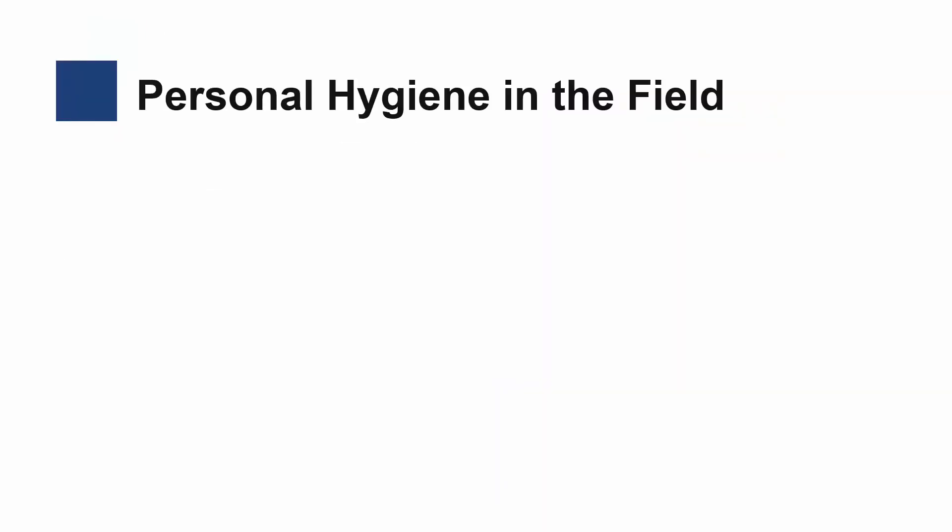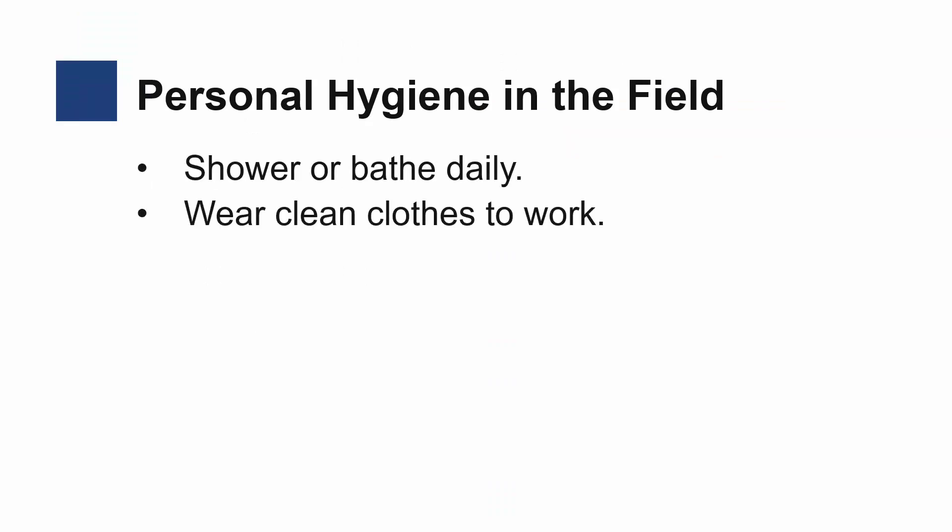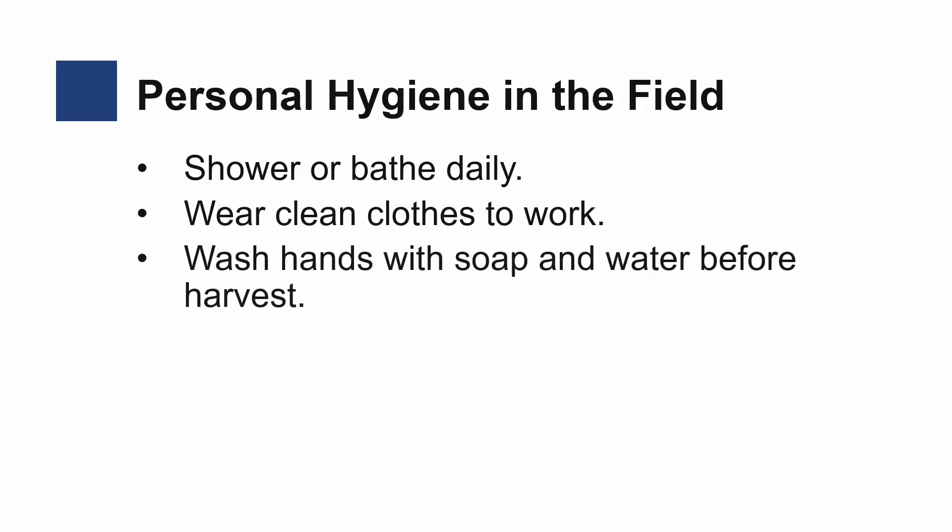For personal hygiene in the field, workers should shower or bathe daily and wear clean clothes to work. Hands should be washed with soap and water before harvesting fruits and vegetables, and before and after eating.